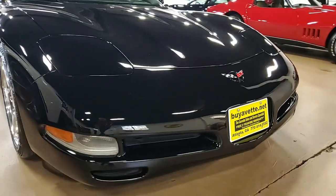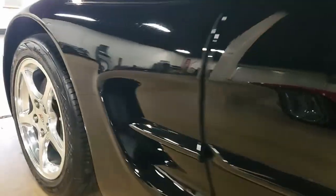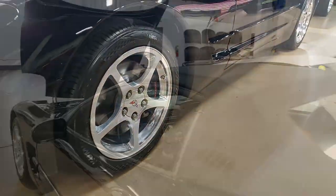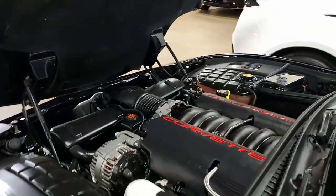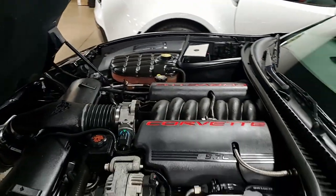This is a really nice-looking convertible for sure. Black on the exterior, black on the interior, and has a beautiful black convertible top. Under the hood, you'll find that 390 plus horsepower LS1 engine with six-speed manual transmission. It's going to be fun to drive.